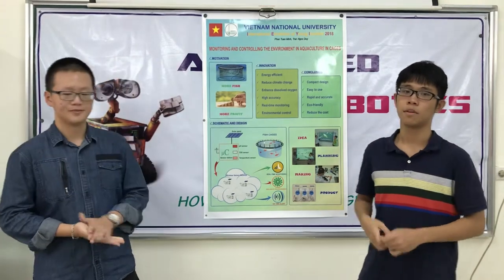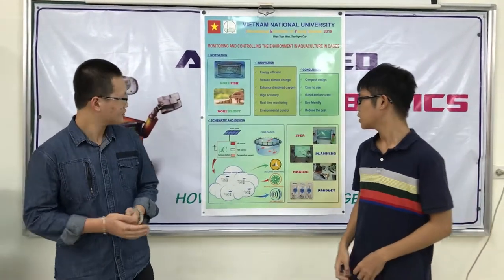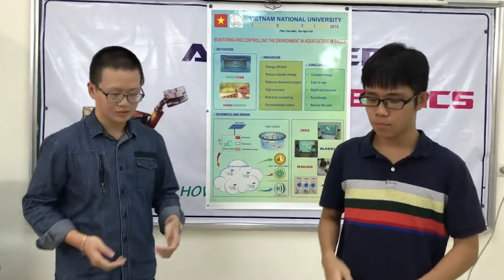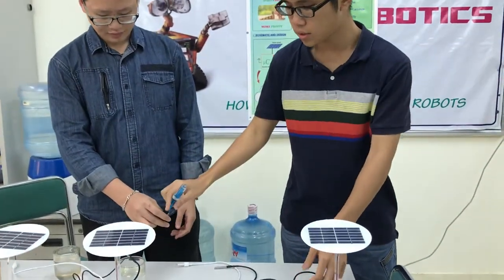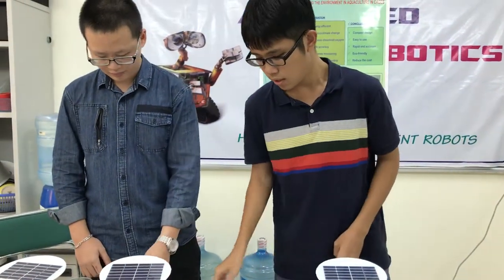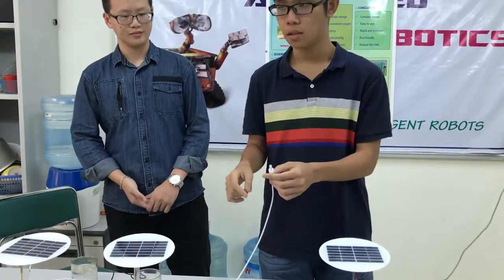We focus on some of the most significant factors that really affect the quality of water, such as temperature, pH value, and total dissolved solids. To measure the temperature, we use the DS18B20 temperature sensor, which is mainly based on thermal effect. A glass electrode sensor is used to detect the pH value of the environment. Finally, to measure the total dissolved solids, we use the TDS sensor, which is basically an electrical charge meter whereby two electrodes are immersed in water.